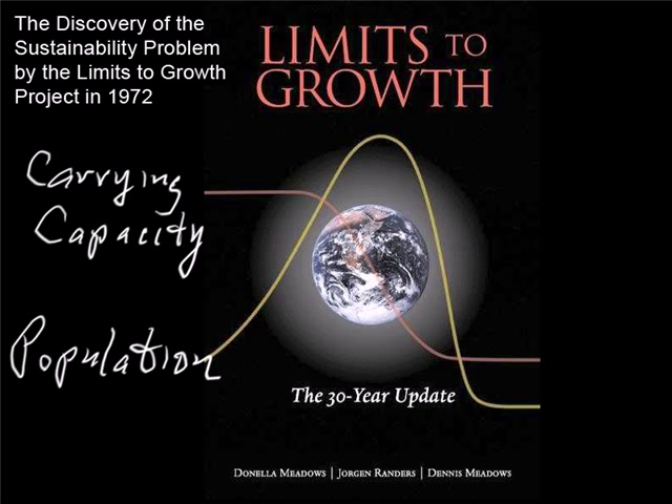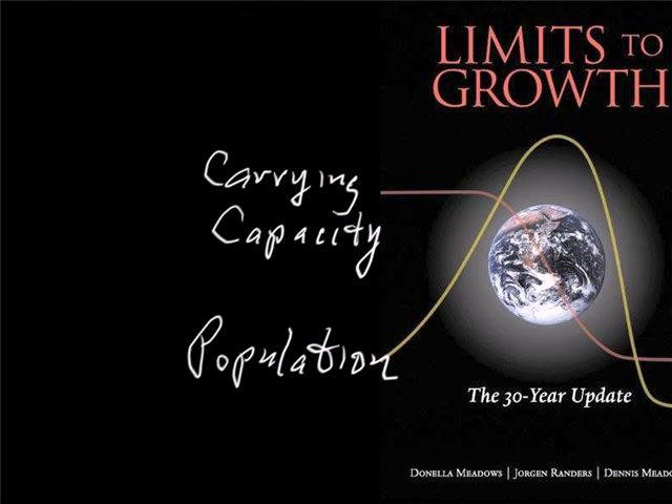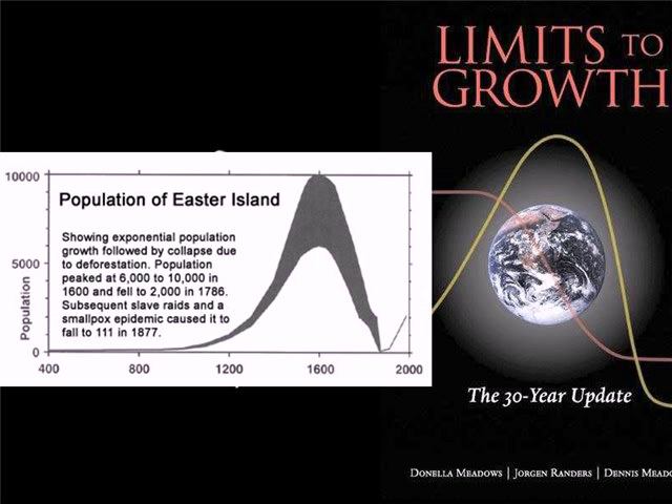Now let's take a quick peek at a similar curve. First, let's shift the Limits to Growth cover over to the right. Now let's reveal the other curve. This is the collapse curve for Easter Island. This was a small island — 166 square kilometers. The Polynesians colonized it way back, around 400 A.D. It was paradise at first.